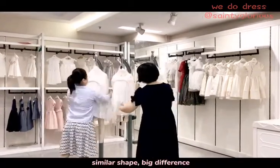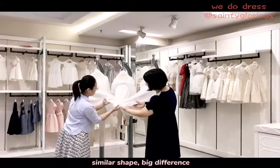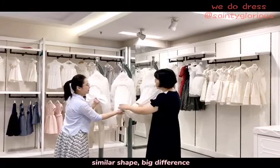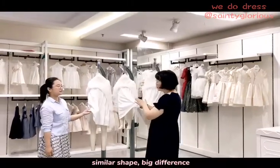You can see the lining is also different. Touch it. This is more like cotton, and these two are more like jersey. You are right — this one is 100% cotton and these two are polyester jersey.